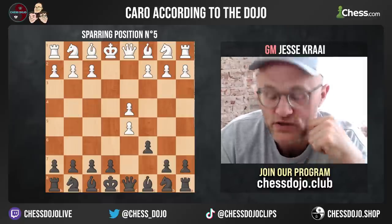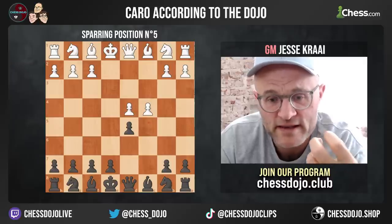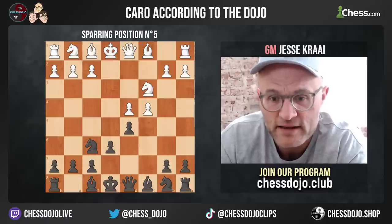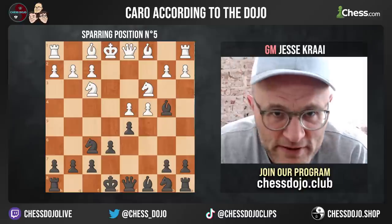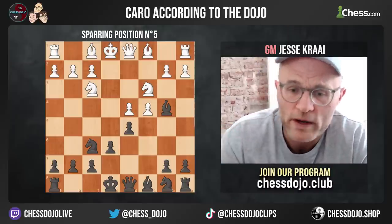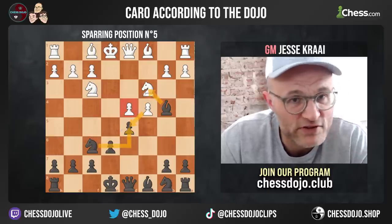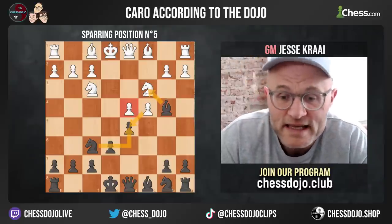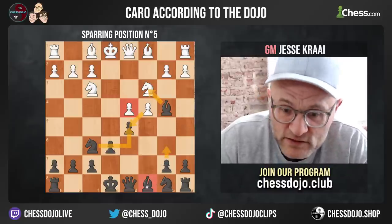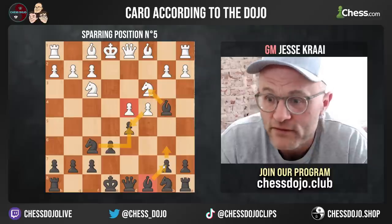Now sparring position number five — this is usually called the Panov, and there are a variety of ways black can respond. The one I think is best and suited for anyone's chess growth is this position. I killed our bishop a little bit on c8, but this is a nice IQP position where whenever they take on d5 we recapture and play against this pawn. Sometimes if they force us to take, we'll be playing against their weak hanging pawns. We need to be sensitive to the bishop, and often after castling we'll be looking to play b6 and bishop b7.